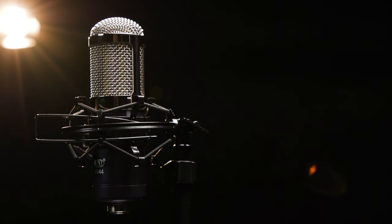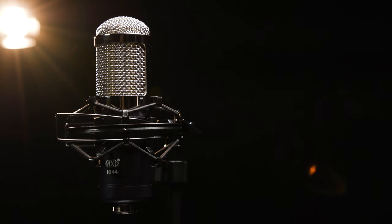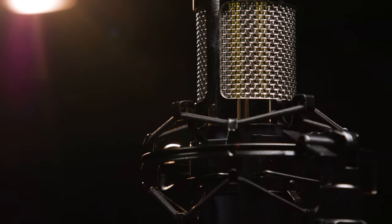You'll also want to check out the R144, a ribbon microphone with a creamy, smooth mid-range. It features a figure-of-eight polar pattern, and it's ideal for horns and electric guitars, though you'll want to give it a try on just about everything in your studio.